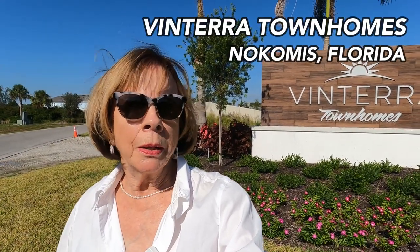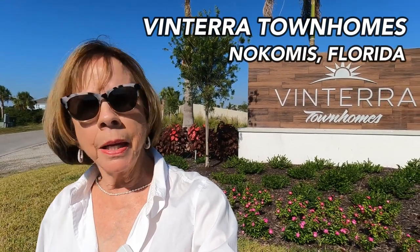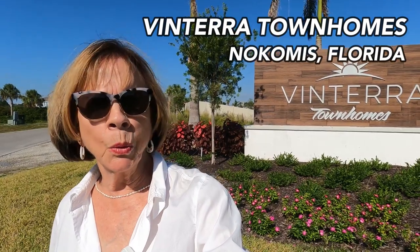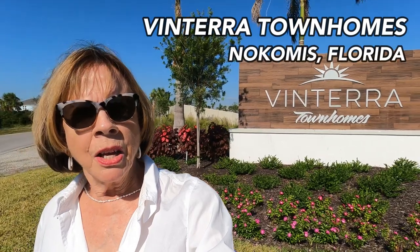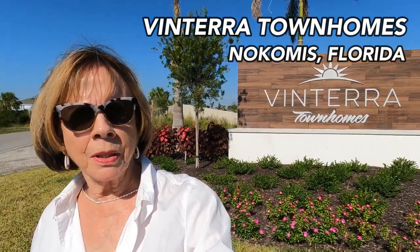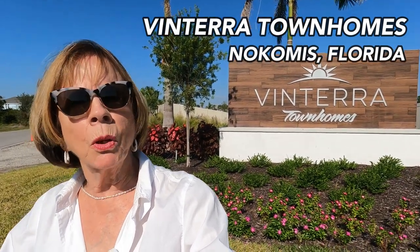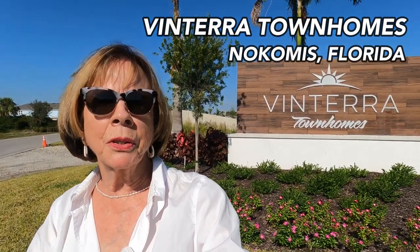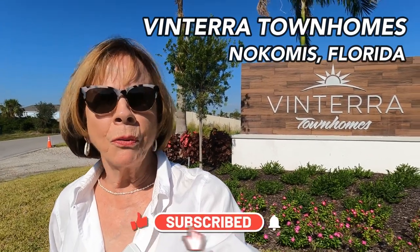I came down to Nokomis to meet with a girlfriend to have lunch, and I decided to stop and see how Ventara by Taylor Morrison in Nokomis, Florida, was coming along. So let's take a little tour of the site here. You won't be seeing any models here, but we'll go see the models across the street at Palmeiro. So don't go away, and please subscribe, like, and comment. I appreciate all of you viewers.